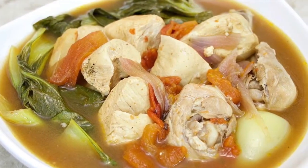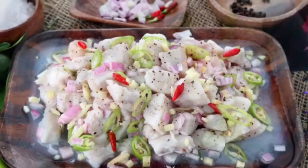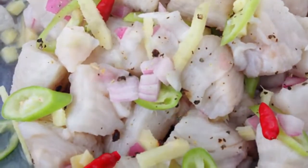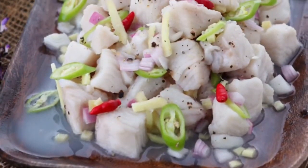Fifth on our list: Kinilaw, literally 'eaten raw,' is more accurately a cooking process that relies on vinegar and or acidic fruit juices, usually citrus, to denature the ingredients, rather than a specific dish, as it can also be used to prepare meat and vegetables.